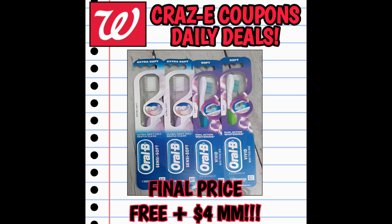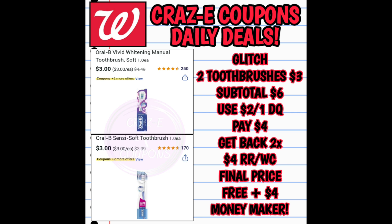Now let's look at the deals I've done so far this week. There's a glitch on the Oral-B toothbrushes — I believe it's also working with some Crest Pro Health toothpaste. I'll link Michelle from It's My Own Identity in the pinned comment below as she has all the details. This did work for me on Tuesday. Pick up two Oral-B Vivid or Oral-B Sensi Soft toothbrushes — that puts you at $6. If you have the $2 off 1 digital coupon use it, bringing you to $4. I paid with Walgreens cash and two register rewards printed out, making the final price completely free plus a $4 money maker. Please come back and let us know what day and time you tried the glitch so we can track when it ends.